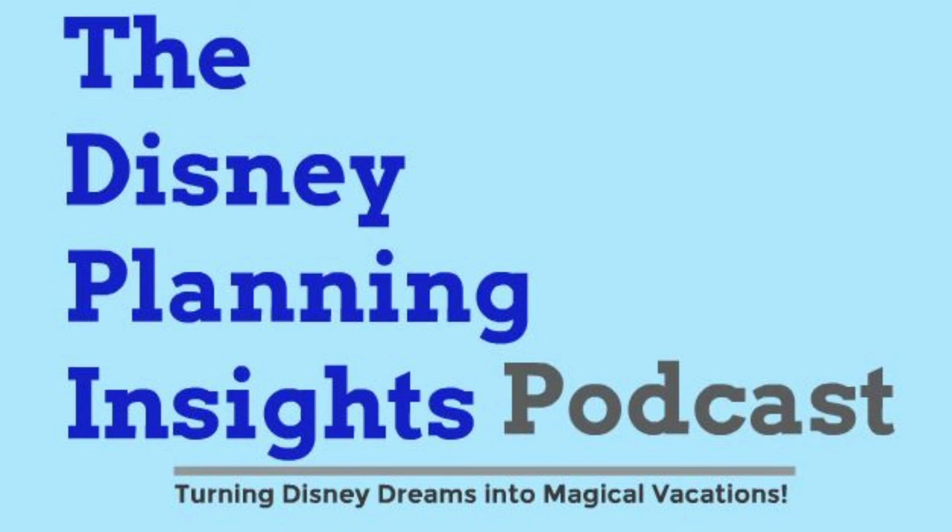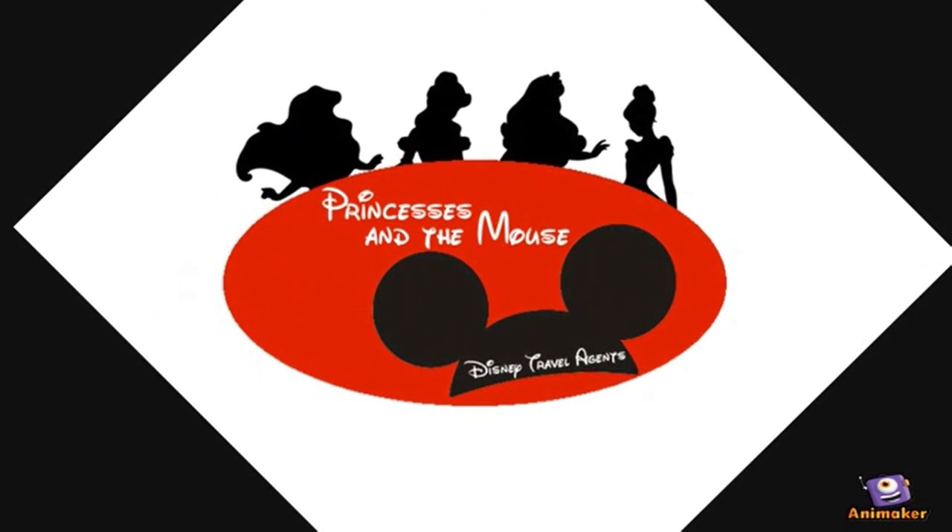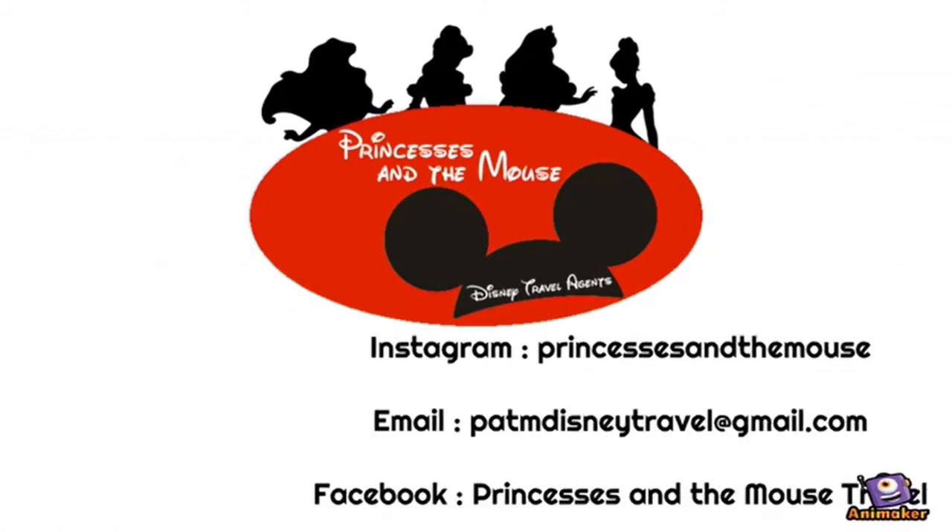That wraps up this episode — a great one for Disney veterans looking for new things to do. Thank you for listening to the podcast. Check us out on Apple Podcasts, find us on Facebook and Instagram, and visit the website. If you have any questions, reach out. Turn your Disney dream into a magical Disney vacation with Princesses and the Mouse Disney Travel.